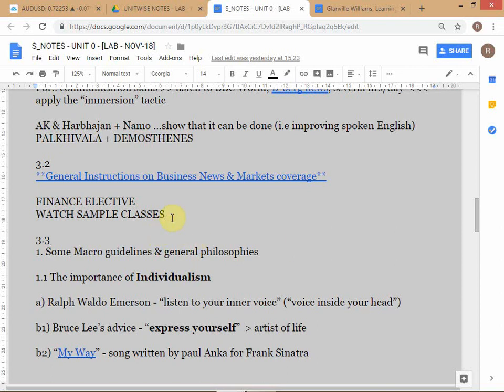I'll send you sample classes - audio and video - and share them in your folder. I'll share you as a student into the IPM folder, which is the introductory course we've completed. This is just for your finance elective choice, so you can decide when it comes to your elective decision.